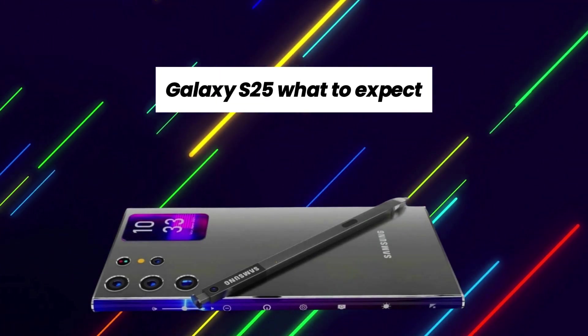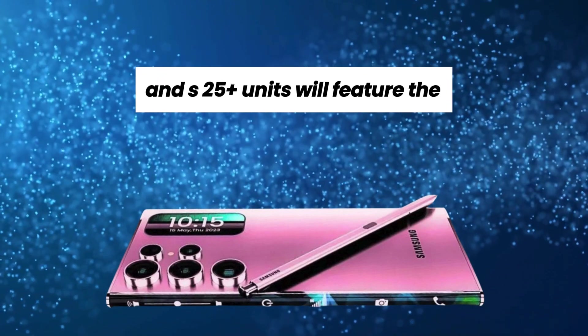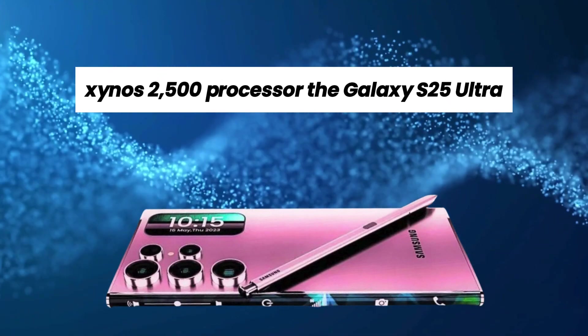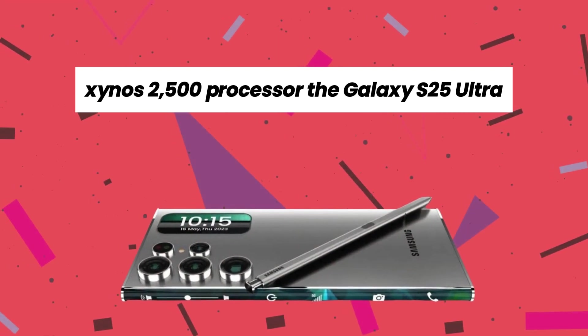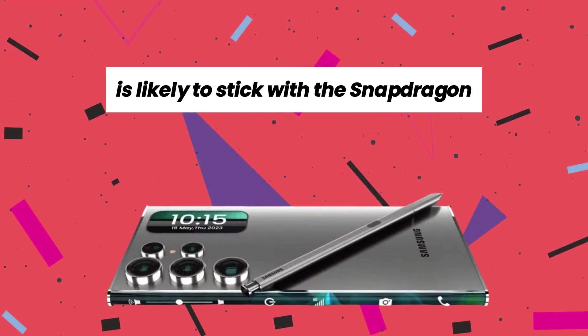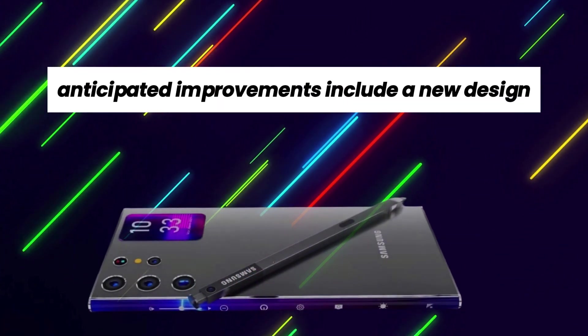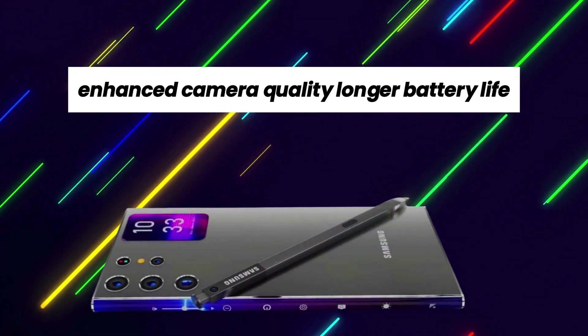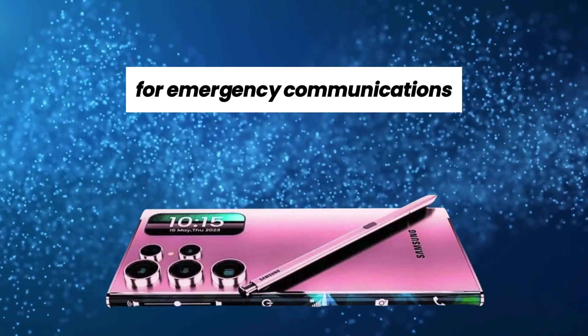Galaxy S25 — what to expect? While some Galaxy S25 and S25 Plus units will feature the Exynos 2500 processor, the Galaxy S25 Ultra is likely to stick with the Snapdragon 8 Gen 4 processor. Anticipated improvements include a new design, enhanced camera quality, longer battery life, and possibly two-way satellite connectivity for emergency communications.